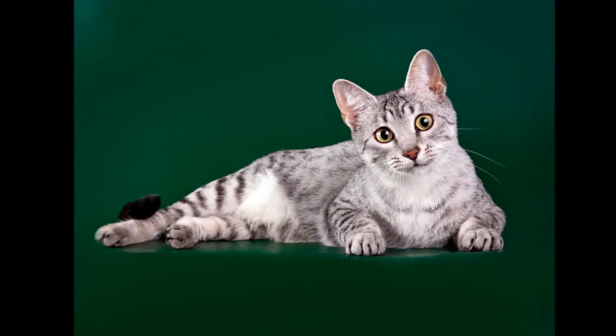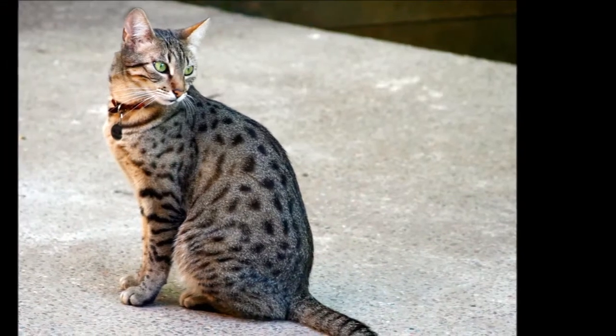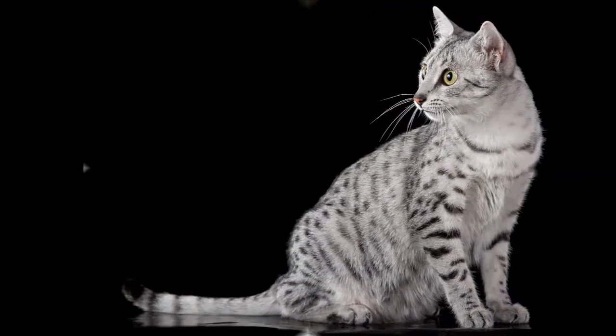Importation of more Mao in the 1980s and again in 1991 increased the breed's gene pool. Today the breed is recognized by most cat associations.